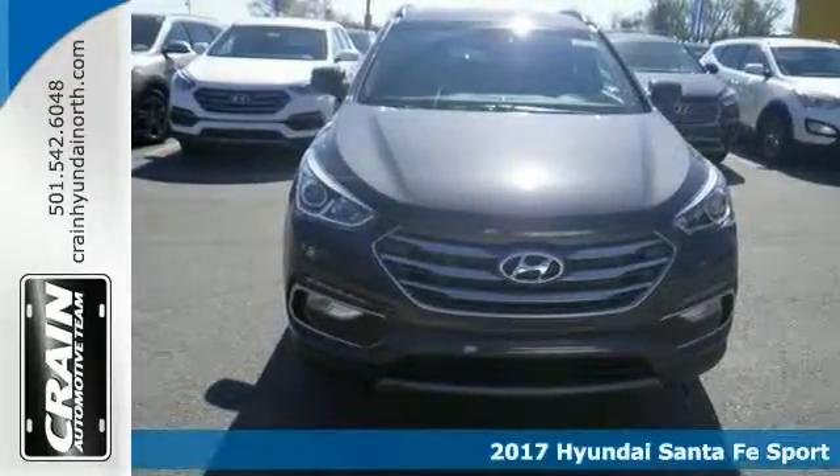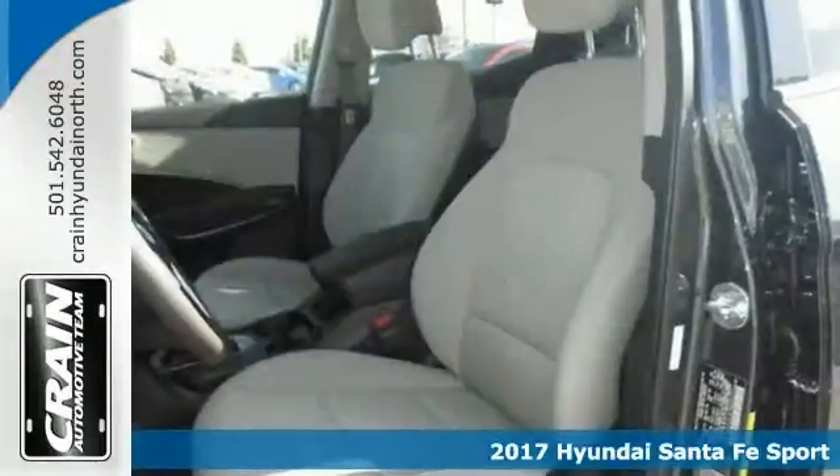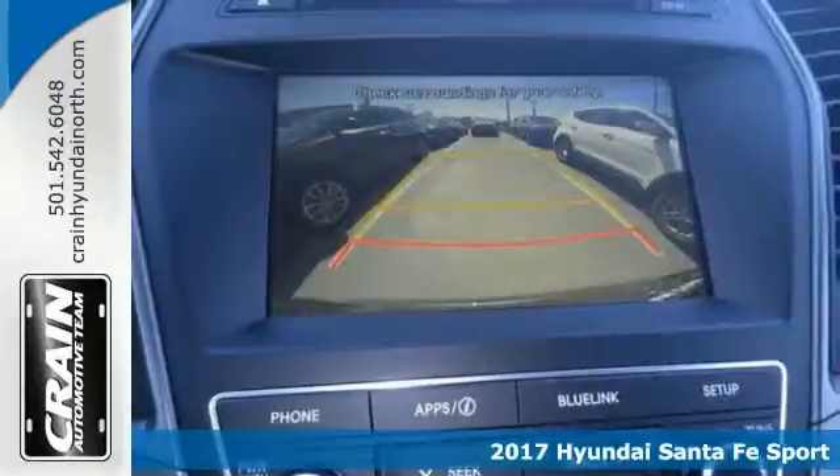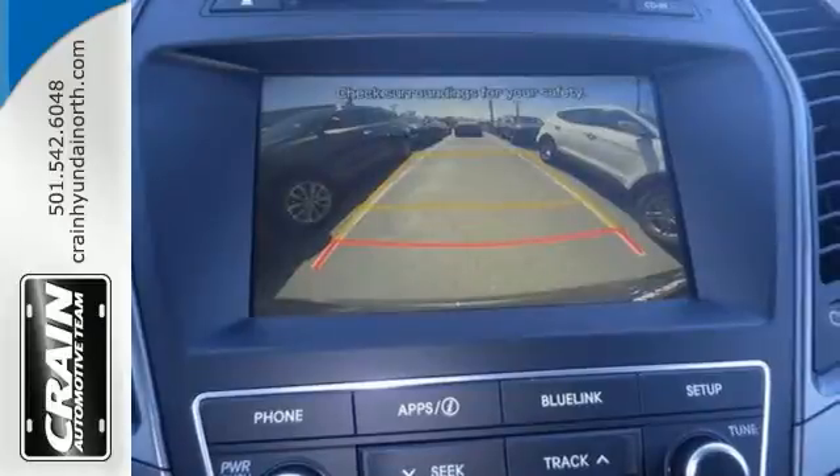Life is definitely a journey worth taking, and you're going to need something capable and comfortable to help you get right through it. Try this 2017 Hyundai Santa Fe Sport — it's definitely up for the task.